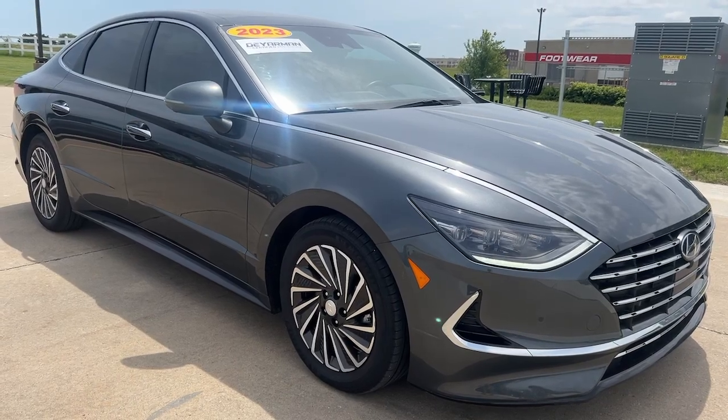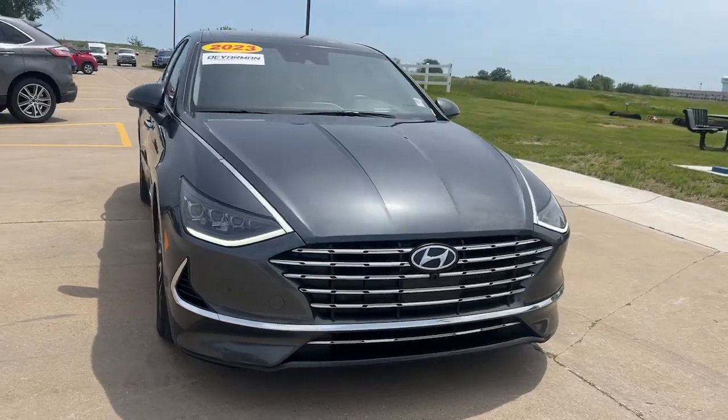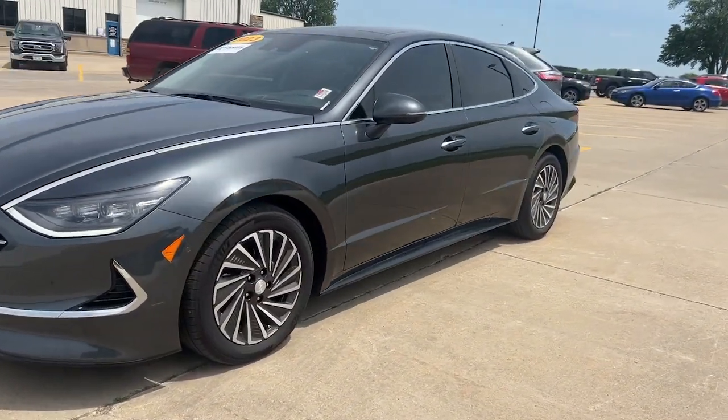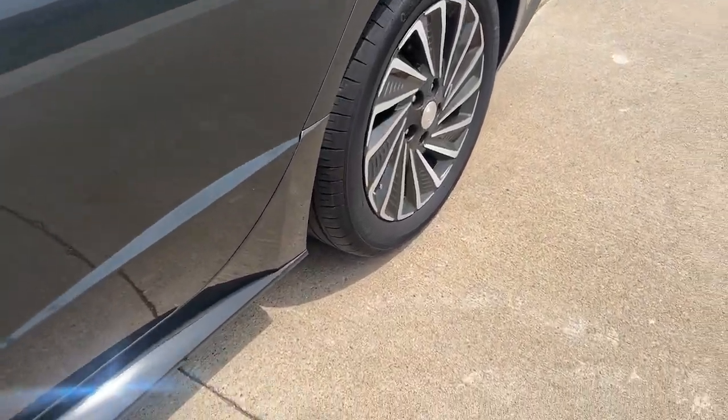Your next car could be the 2023 Hyundai Sonata Hybrid. This vehicle is an outstanding buy with fewer than 35,000 miles on the odometer. Take a closer look at this feature-packed Sonata Hybrid.